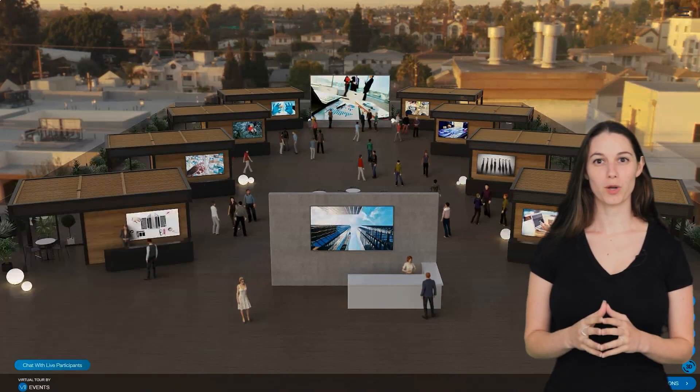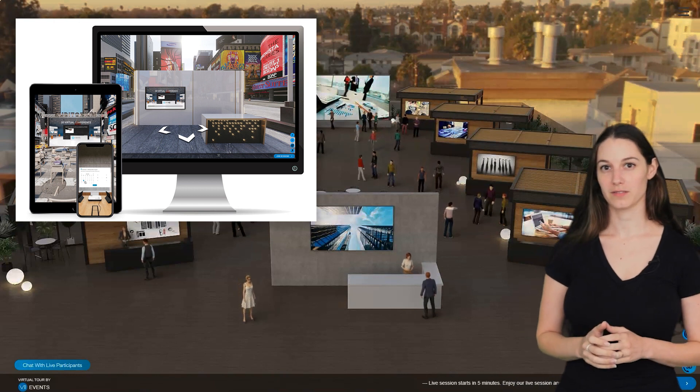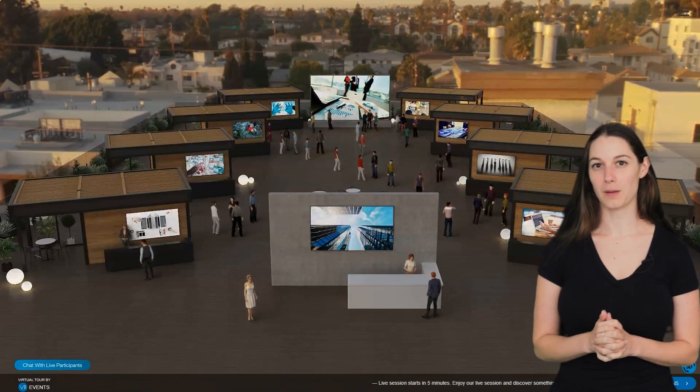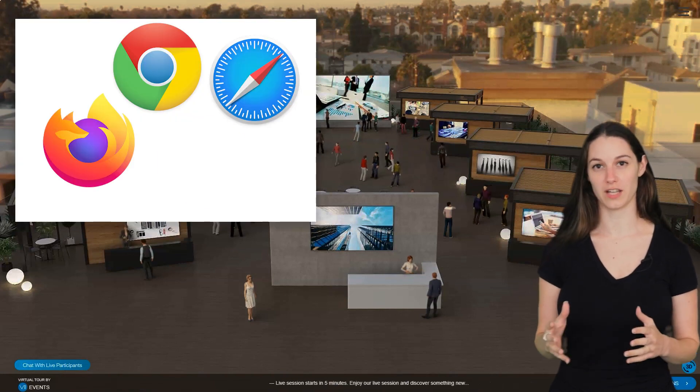Our platform solution is web-based for desktop and mobile devices. No hardware or installation required. We work from any updated browsers: Chrome, Safari, Firefox and Edge.